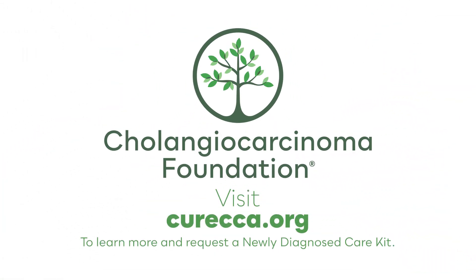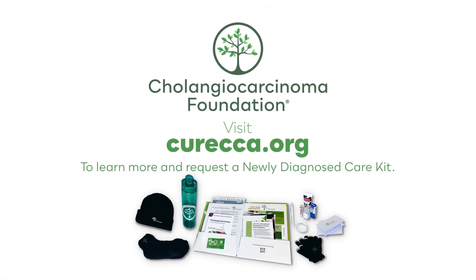Visit CureCCA.org to learn more and request a newly diagnosed care kit.